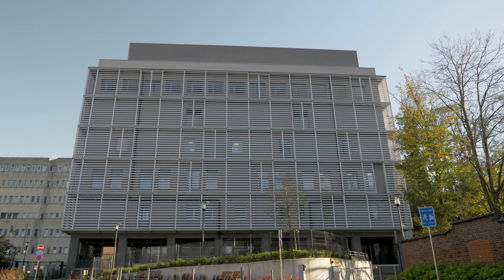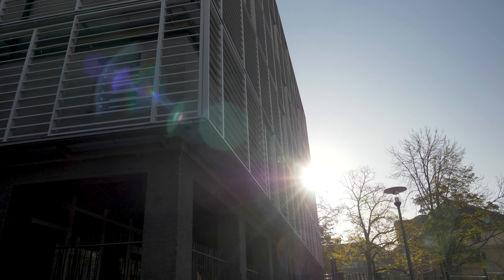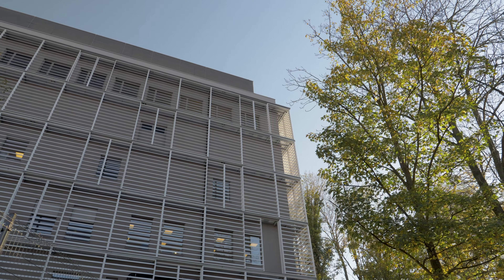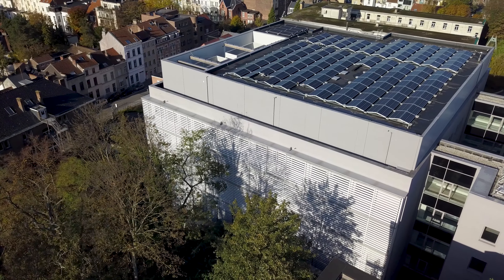A modern complex with numerous technological innovations — that is an accurate description of Iris Hospital's new tech campus in Brussels. Architectural solar shading with sliding panels and sleek cladding adorn the facade.